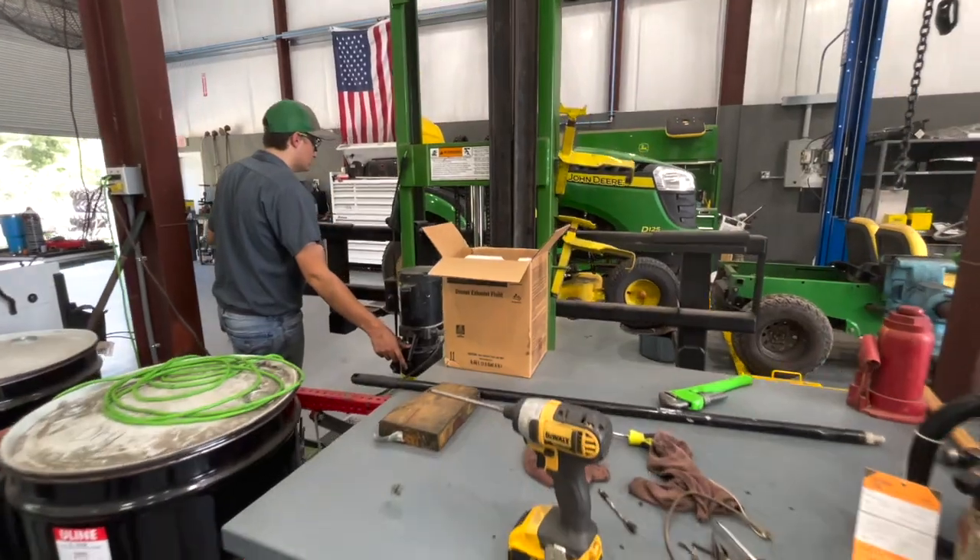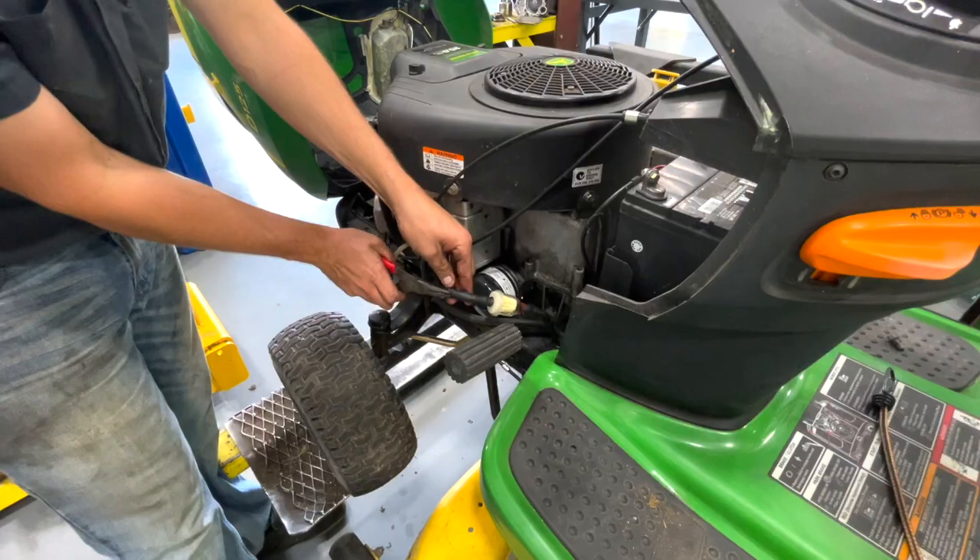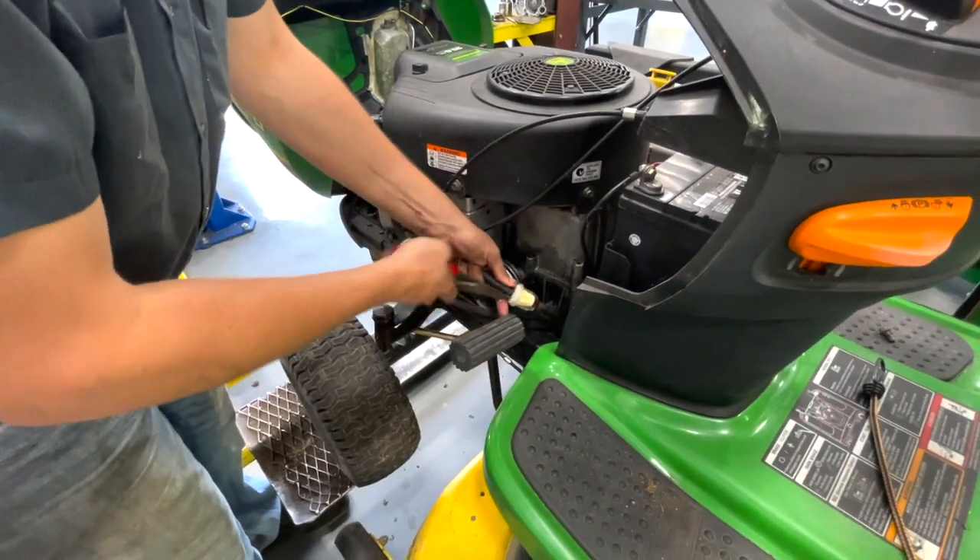Hi, my name is Clayton Rieser. I'm a student tech at the Everglades Plant City location. I started working here March of 2018 with the goal of becoming a student tech, and I was fortunate enough to go to school August of 2018 and start my tech program journey.